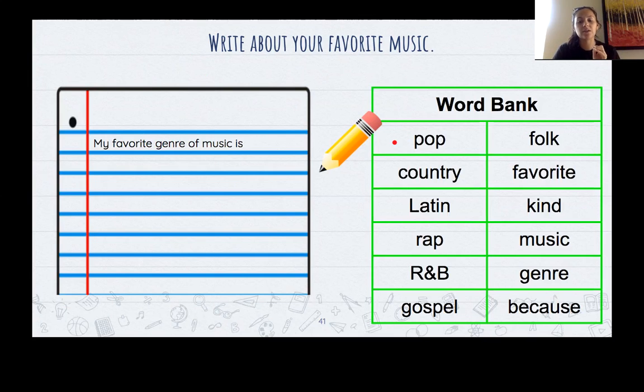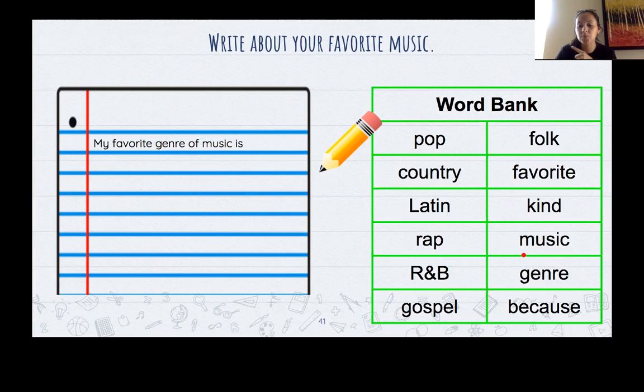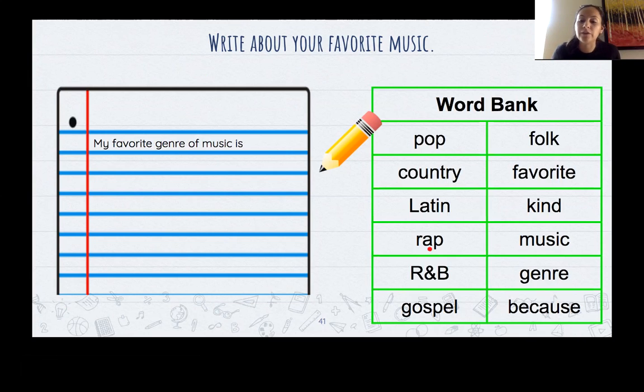Let's read the different genres of music. Read them with me: pop, country, Latin, rap, R&B, gospel, folk. The other words in your word bank are: favorite, kind, music, genre, because. If you already know your favorite music is rap — beautiful — you can write about your favorite genre of music. Tell me why it's your favorite, where you listen to it, when you listen to it. Are you in the car? Are you at home? Go ahead and pause the video so you can do your activity now.